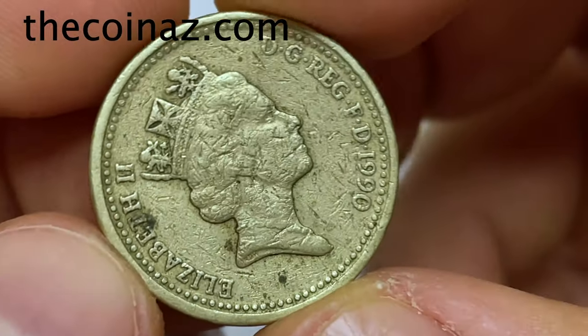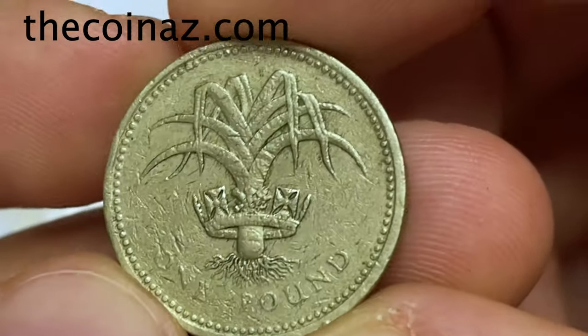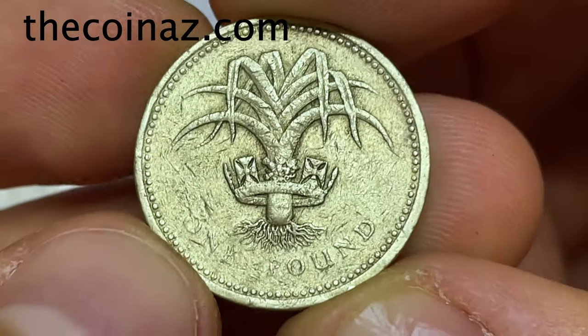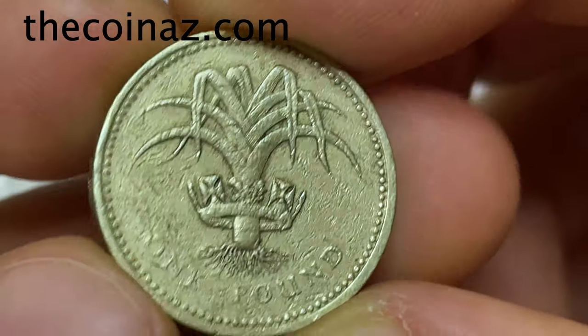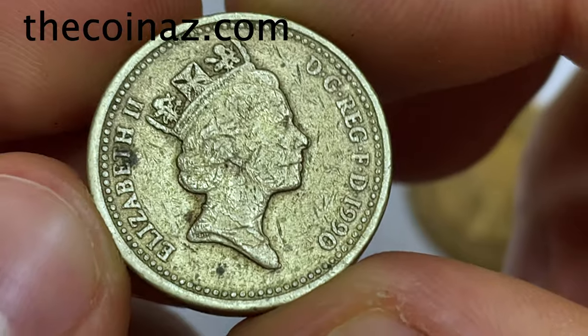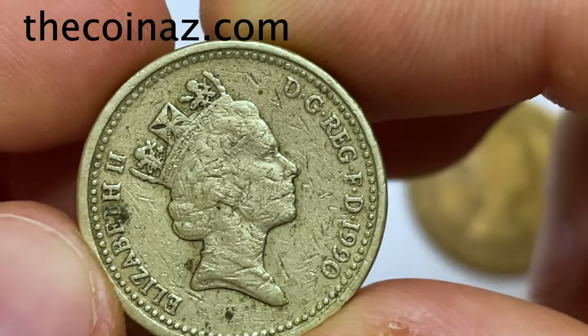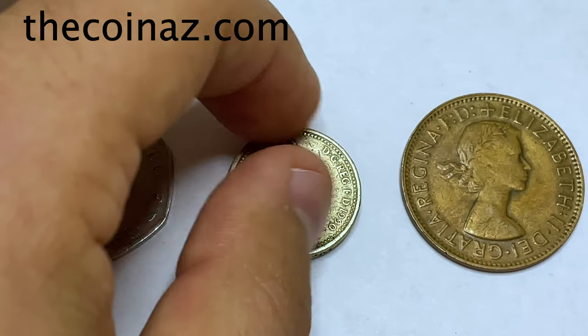This 1990 coin costs 50 dollars, so if you have this coin you can sell it for 50 dollars on our website, thecoinus.com. Look at this beautiful coin — Elizabeth II, 2019, facing right.